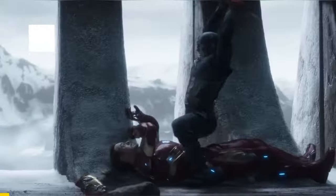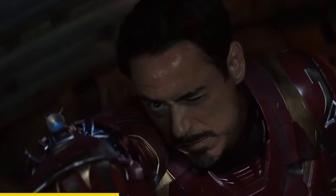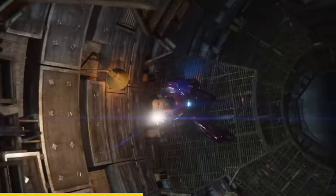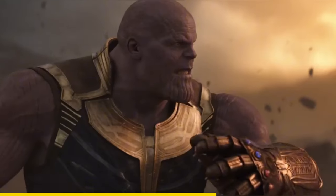In Captain America Civil War, when Tony fights Cap, his targeting system gets damaged — 'Targeting system's not great, boss.' 'I'm eyeballing it.' To prevent this from happening again, Tony now adds a homing mechanism to his missiles so they will always hit their target.